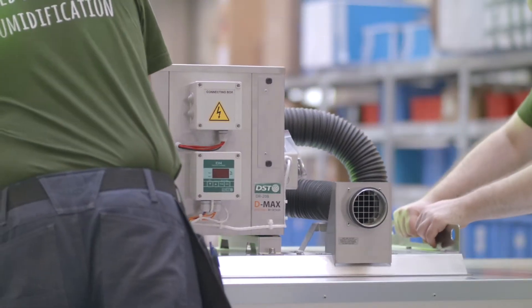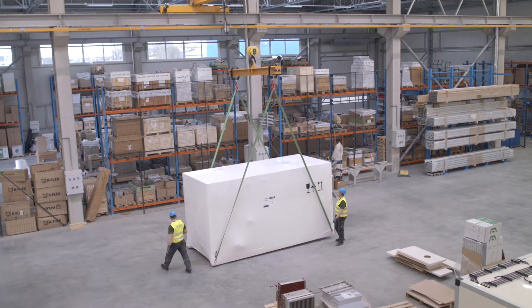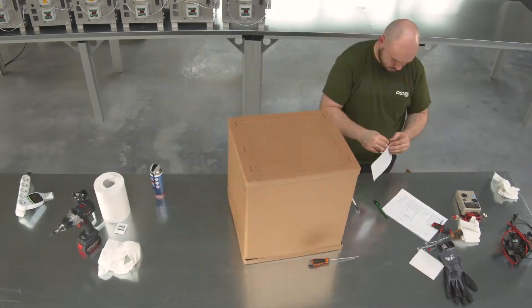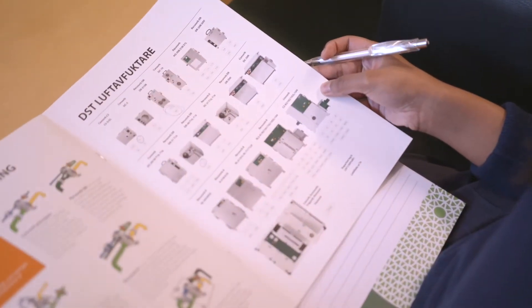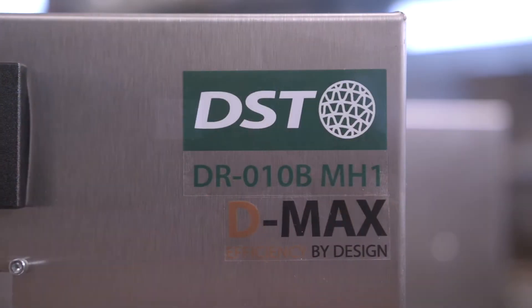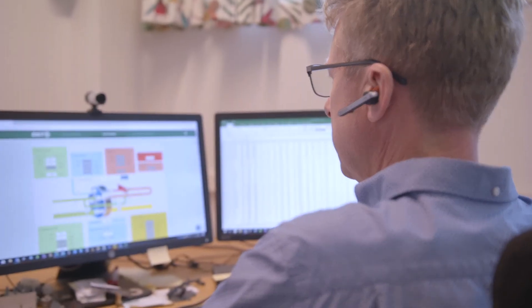DST manufactures both small portable units and huge industrial dehumidifiers. We offer everything from basic desiccant dehumidification to a complete climate control system. Our dehumidifiers are always adapted to the customer's needs — we make energy saving units, provide stainless steel chassis for small machines, and offer our clients custom-built solutions.